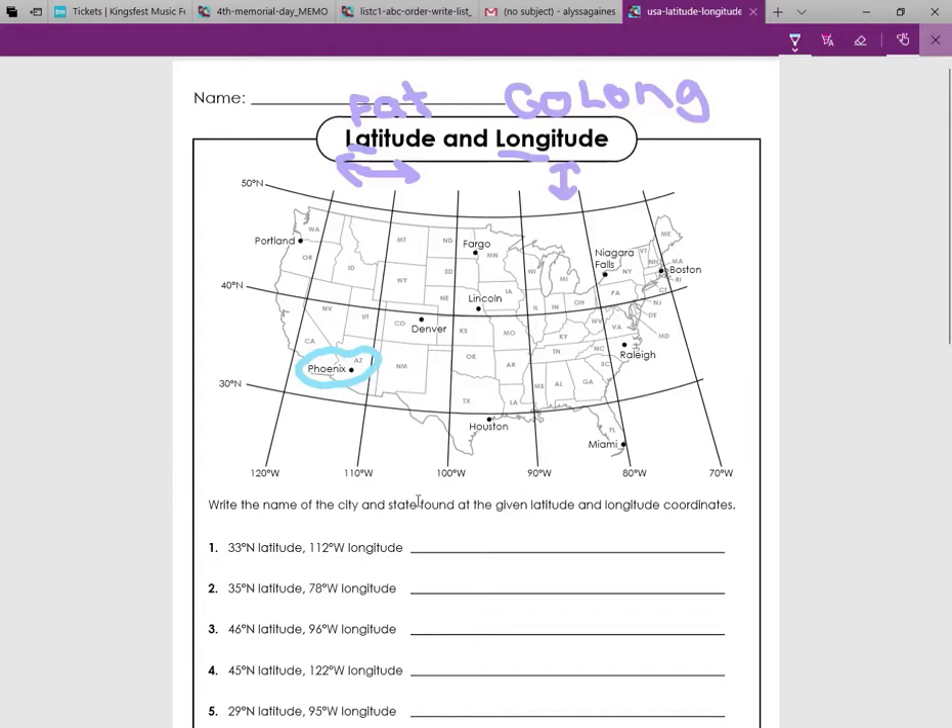So the answer to number one is Phoenix, Arizona. Write the full thing out — write Phoenix and write Arizona. I'm just going to write the abbreviation because I don't have space, but you guys shouldn't be lazy like me. Write the full thing out. Okay, next question.